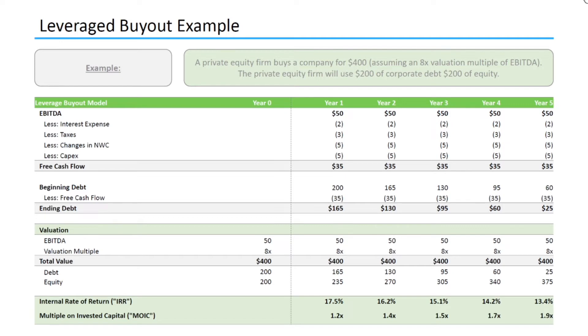So first we have to project out the free cash flow for the company. To do this, we'll start off by projecting EBITDA, and then we'll project out a few cash expenses and charges that the company anticipates to pay. These typically include interest expense, taxes, changes in net working capital, and capex. For our example scenario, we are assuming that the company will generate $35 in free cash flow each year for the five-year hold period.